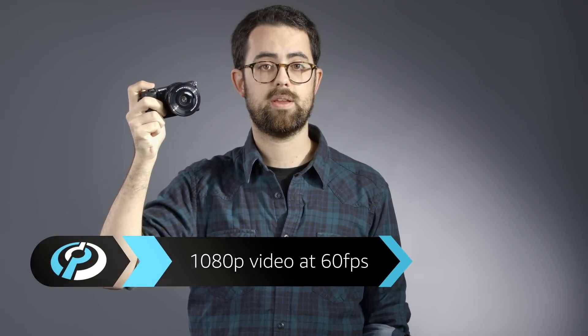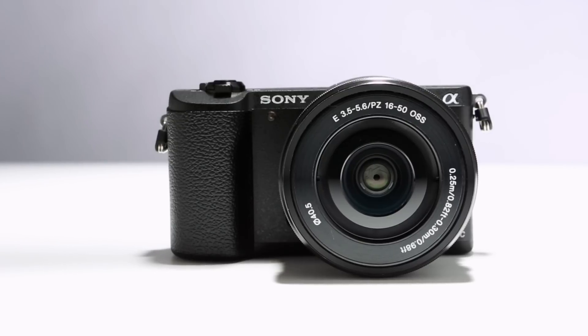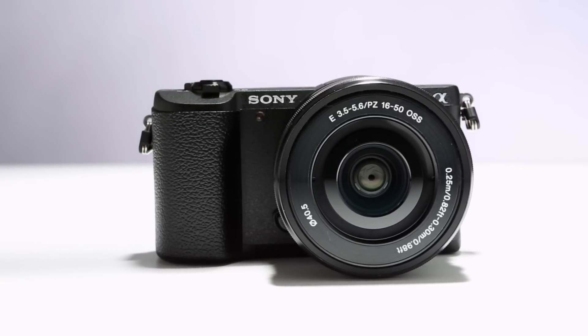Sony has a solid reputation in the video market, and this carries through to the A5100. The camera can record video at 1080p, 60 frames per second, using the XAVCS codec and a bitrate of 50 megabytes per second. As a result, the A5100 could be a useful tool for budding filmmakers who need high-quality video, but should work equally well for parents who want video of their kids.